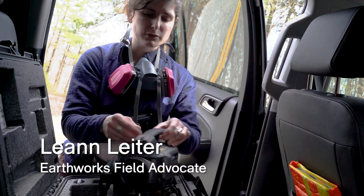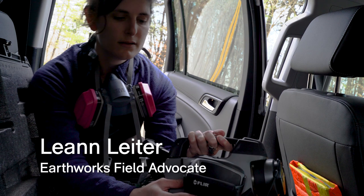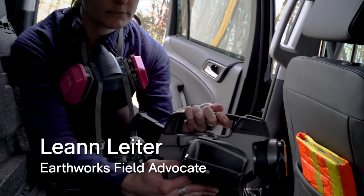It has a whole bunch of really cool features. I'm going to go ahead and turn it on — you'll actually hear the sound as it starts to power up, and it'll be a little loud.